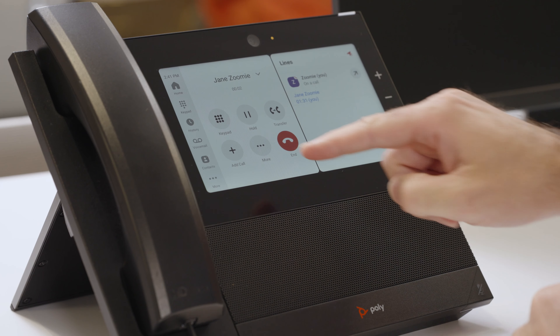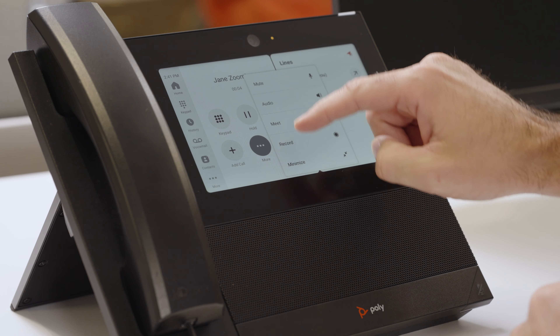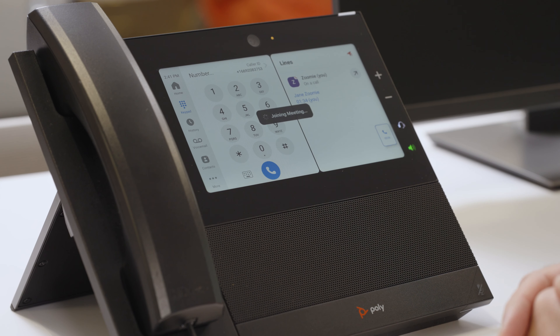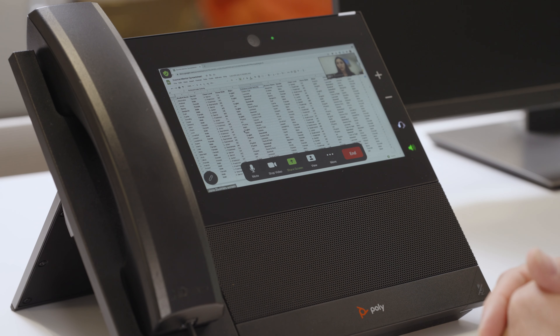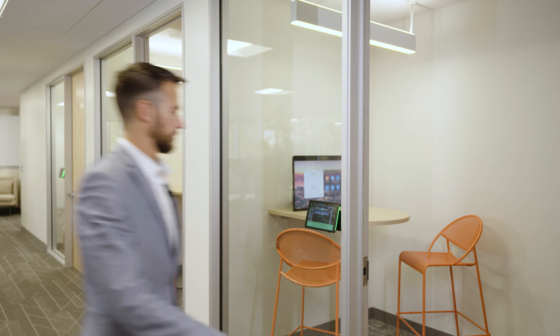Employees are more mobile than ever, and Zoom Phone travels with you throughout your entire day, anytime and anyplace. An incoming call is answered on mobile, then seamlessly transferred to the Zoom Phone desk appliance, demonstrating how calls follow you across devices.